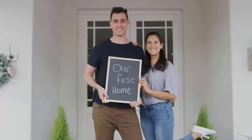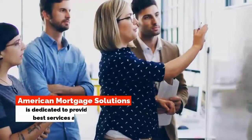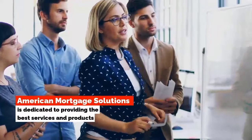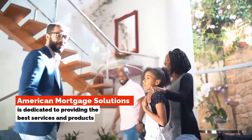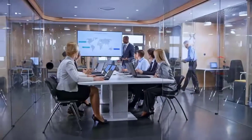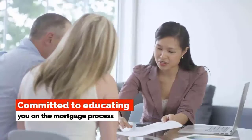Whether you are buying your first home or refinancing your existing, American Mortgage Solutions is dedicated to providing you with the best in service and products. We are a highly knowledgeable group of mortgage professionals who pride ourselves on top-notch communication. We are dedicated to educating you in the mortgage process.